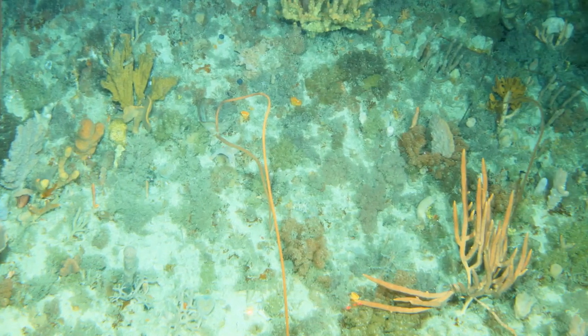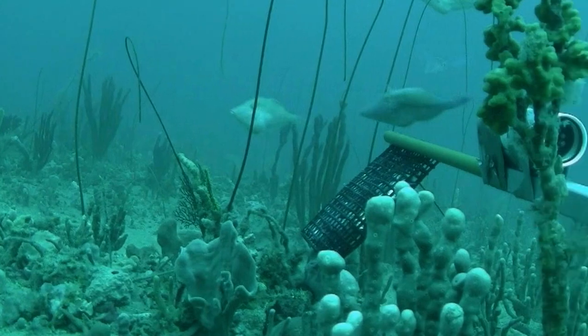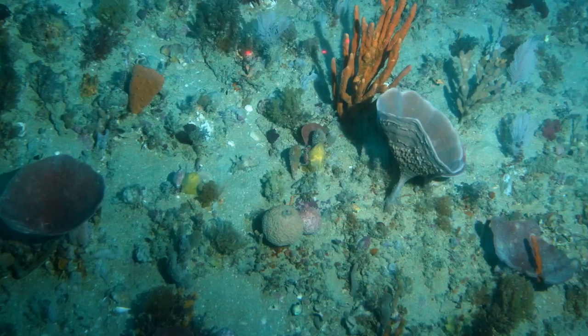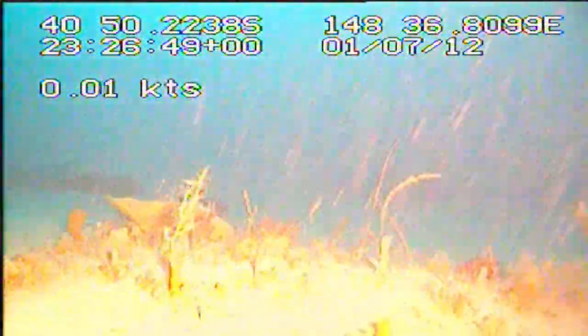The Marine Reserve is recognised as an important area for a range of marine life, including diverse sponge gardens that grow on rocky reefs, seabirds and gulper sharks.